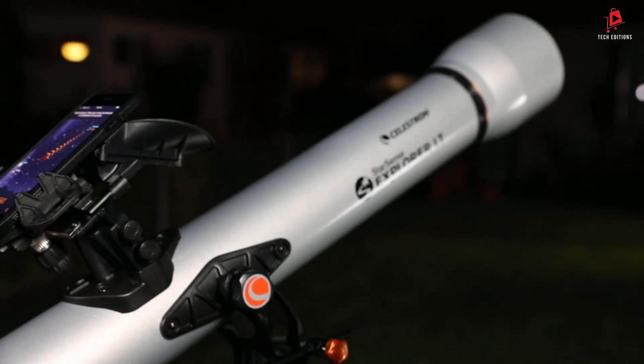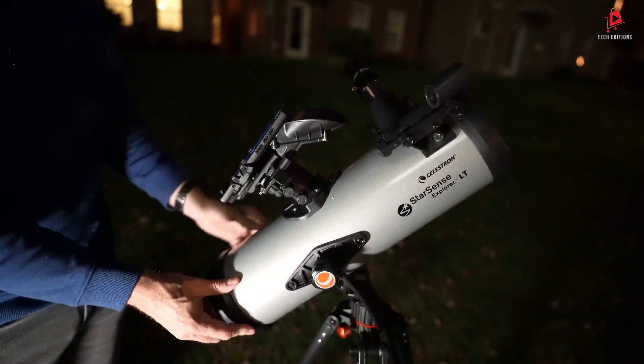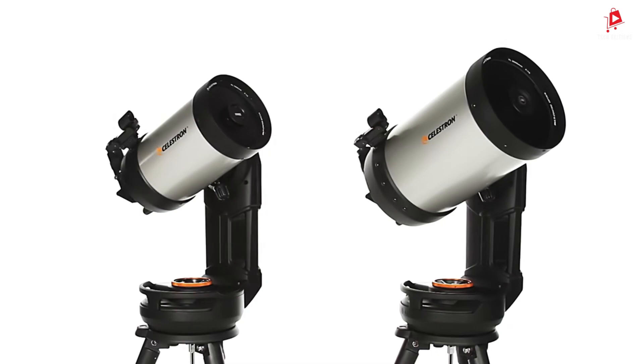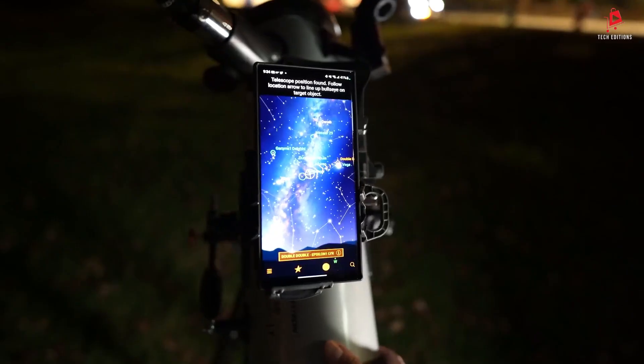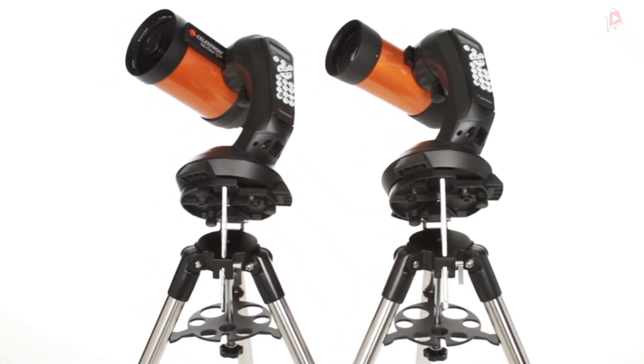There you have it — the four best Celestron telescopes for 2025. Whether you are looking for ease of use, advanced features, or exceptional image quality, these models provide something for everyone. Thanks for watching, and happy stargazing!